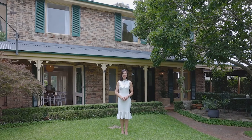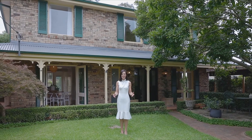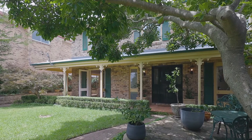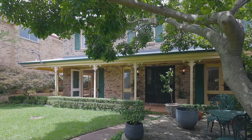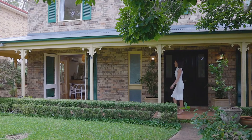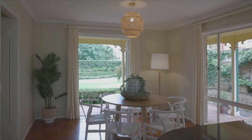Hi, I'm Karen Terry from McGrath Team BT and welcome to number 16 Alt Crescent, Davidson. This beautiful family home has been impeccably maintained throughout. It's set on a level parcel of land and is surrounded by native gardens and secure lawns.